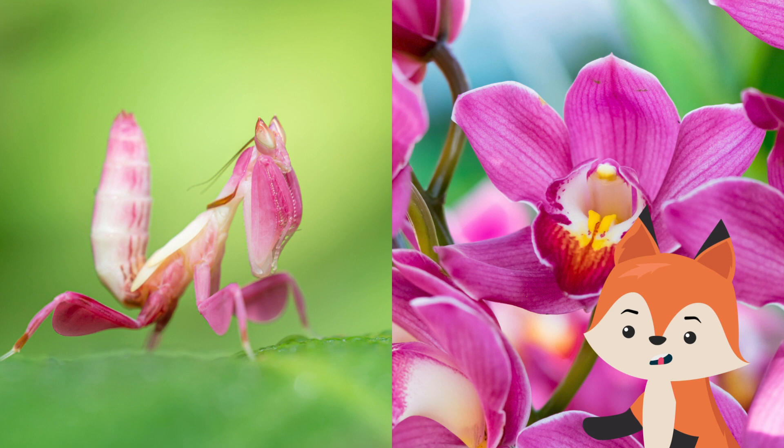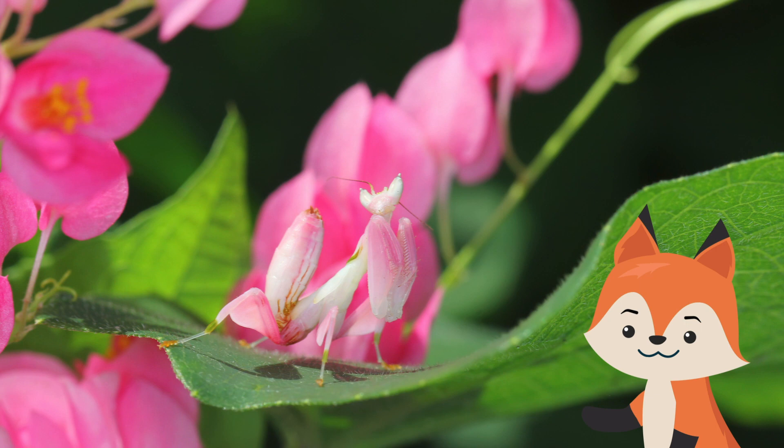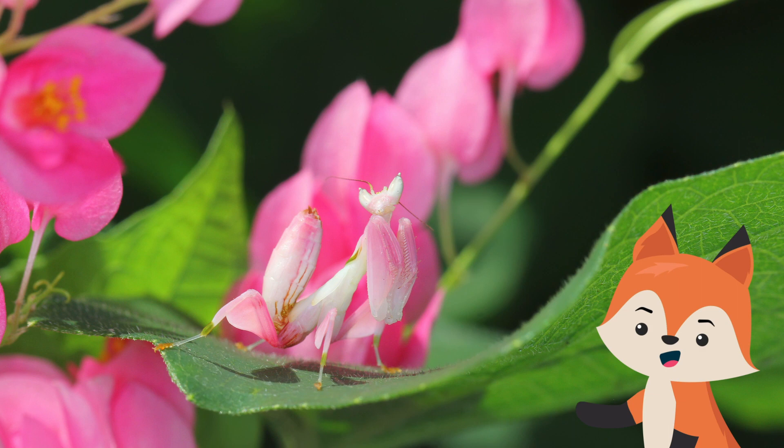The four walking legs resemble flower petals, and the toothed front pair is used like other mantises for grasping prey. Orchid mantises have two sets of wings and are adept flyers, so it isn't uncommon to see them fluttering around the rainforest. This species is very popular and loved as a pet because of its beautiful bright colors and amazing